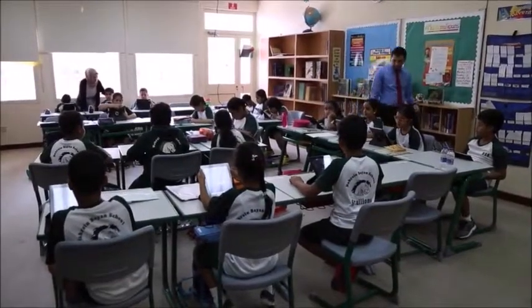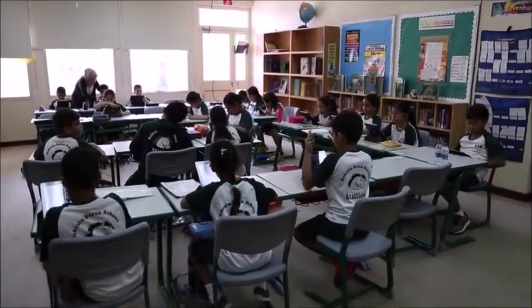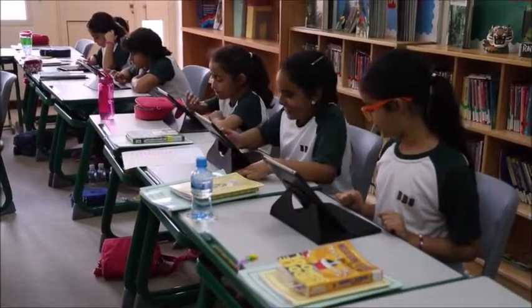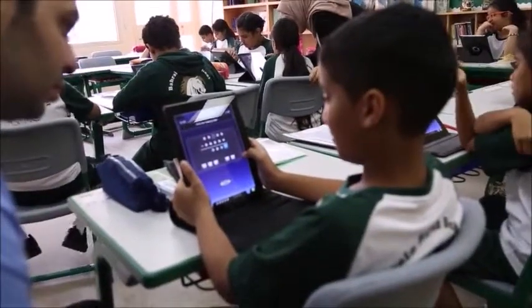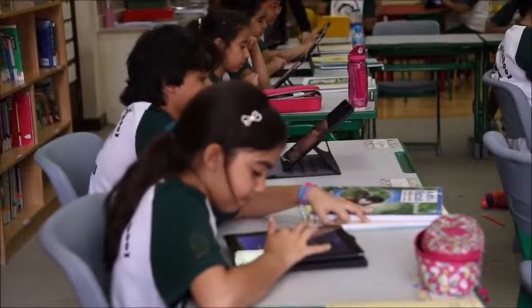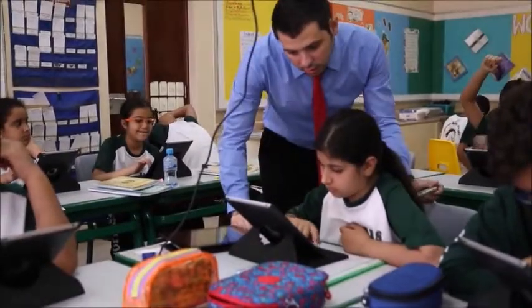Recently, my grade 5 students have been practicing new math skills using the iPads. I noticed that they are improving surely and steadily. The students have their own personal accounts, which makes it possible for them to save their work and easy for me to track and monitor their progress.